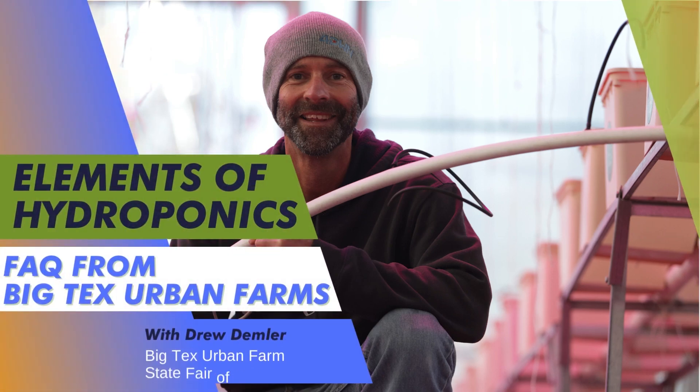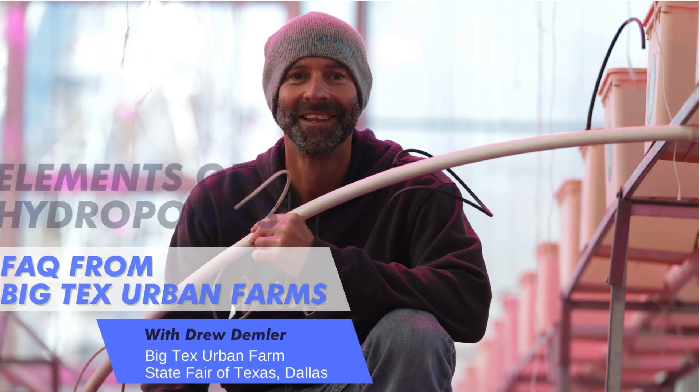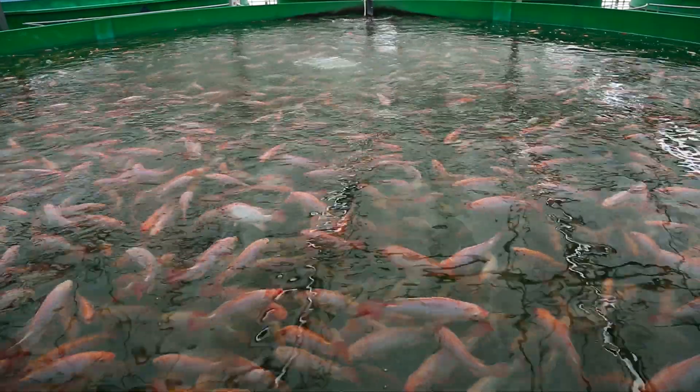During the State Fair we get to visit with a broad cross-section of humanity. We probably get a couple hundred thousand people who come through here. One of the big questions we get all the time is where are the fish? Everyone will pick up the rafts and look underneath and want to see where the koi fish are. That is a system called aquaponics, and that's not what we're doing here at the State Fair. What we focus on is something called hydroponics.